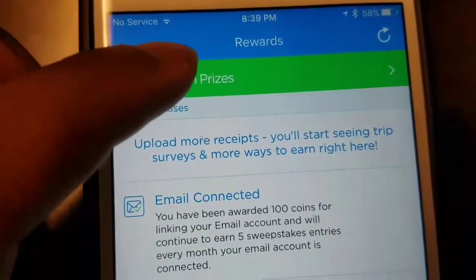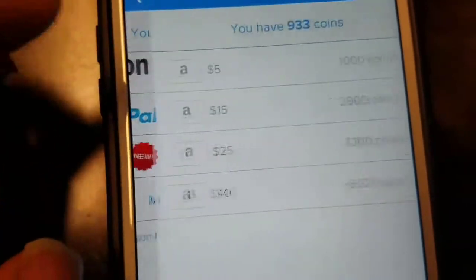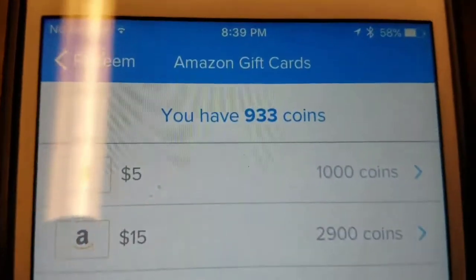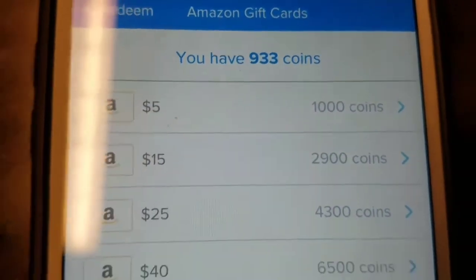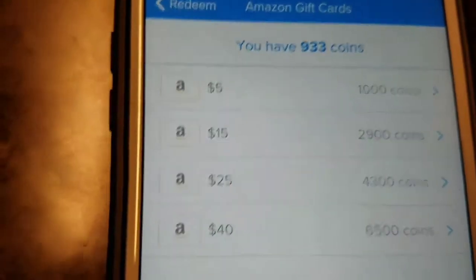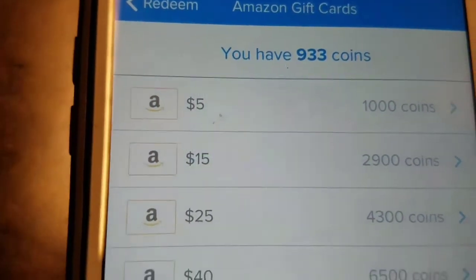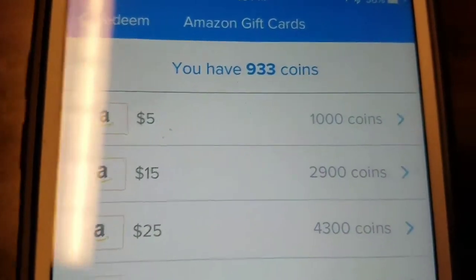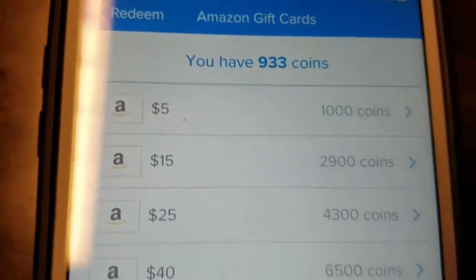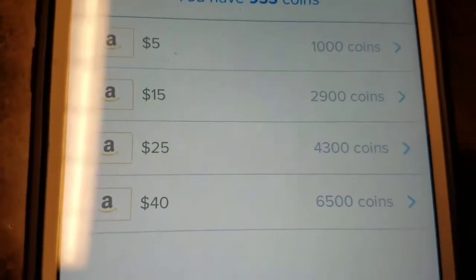Let me go to Redeemed Prizes. You can get Amazon and PayPal. Right now I got 933 points just for taking pictures of receipts. Y'all can take pictures of receipts and actually get paid for it — the selfies ain't paying you. After maybe 70 coins or whatever, I could get a $5 Amazon card. It goes up to $40 — 6,500 points to get a $40 Amazon card.